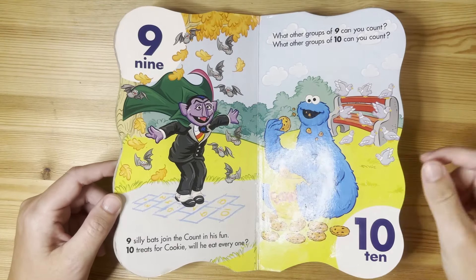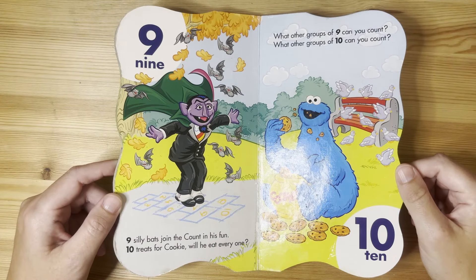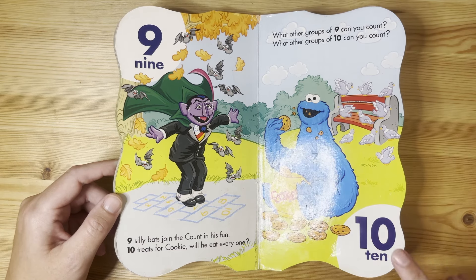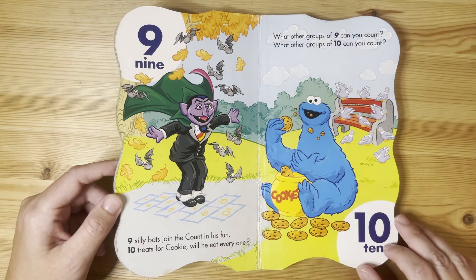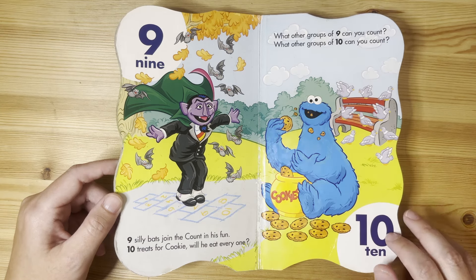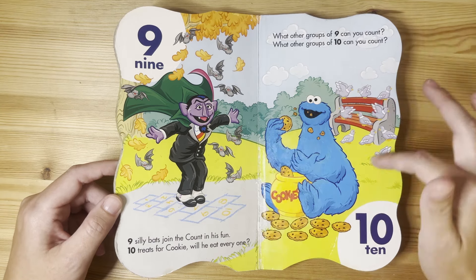Nine. Nine silly bats join the Count in his fun. Ten treats for Cookie — will he eat every one? What other groups of nine can you count? What other groups of ten can you count? I see ten pigeons.